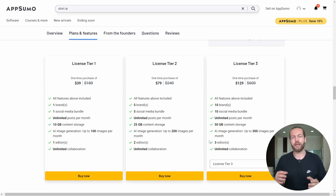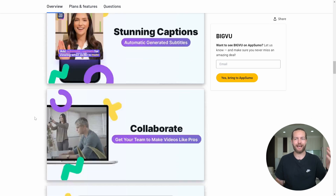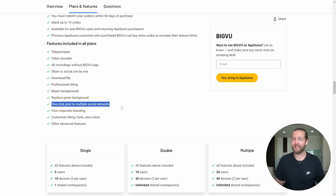Now because AppSumo is doing a Black Friday special, they have a special deal for you. This includes their most popular software as well as BigVoo — one of their most popular packages — to create teleprompters, stunning captions, collaborate, replay screen background, and one-click post to multiple social networks. Click the link in the description to check out AppSumo's Black Friday sale, which ends on the 1st of December.